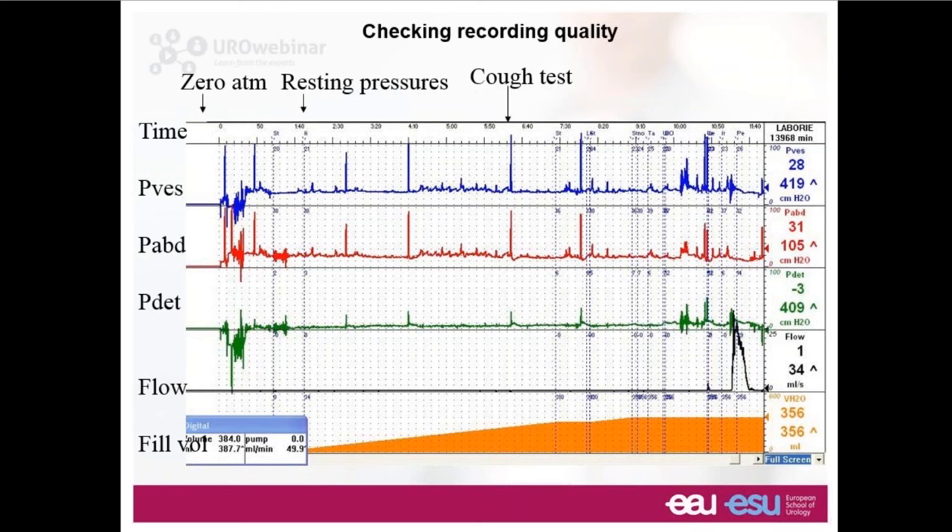Additional quality control: we always get the patient to do coughs regularly during the study. We're looking to see that the height of the spike caused by the cough is very similar in the blue and red lines. In this particular cough test they're quite similar — perhaps the red line is not quite as high, which means there is a little upward spike on the detrusor line, but not enough to be unduly concerned. We're reasonably happy with the result of this cough test.